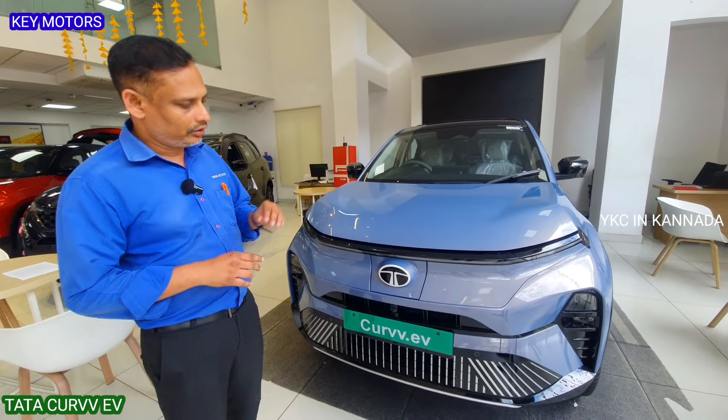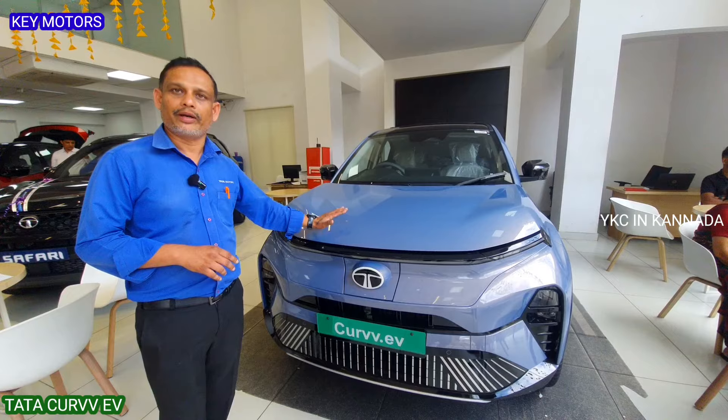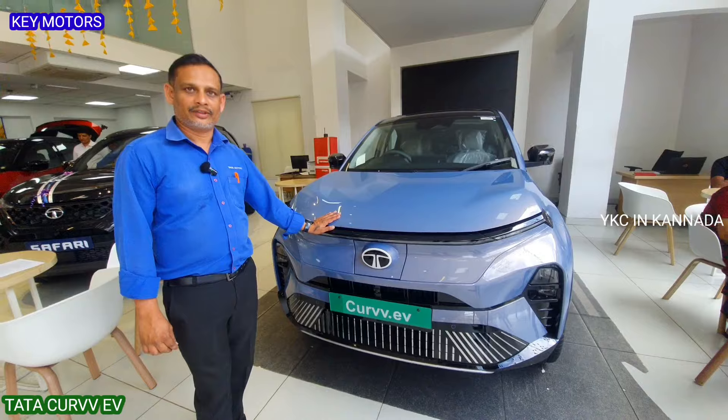Sir, what are the variants of this vehicle? This is the top-end model, M-Powered Plus A, 55kW battery. Sir, what are the on-road prices for this vehicle? $23,000. Okay sir, thank you.